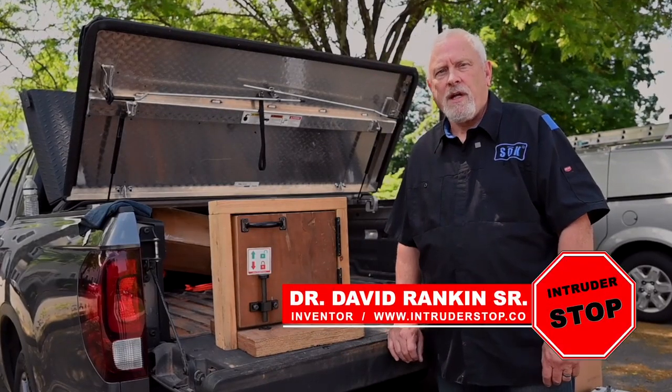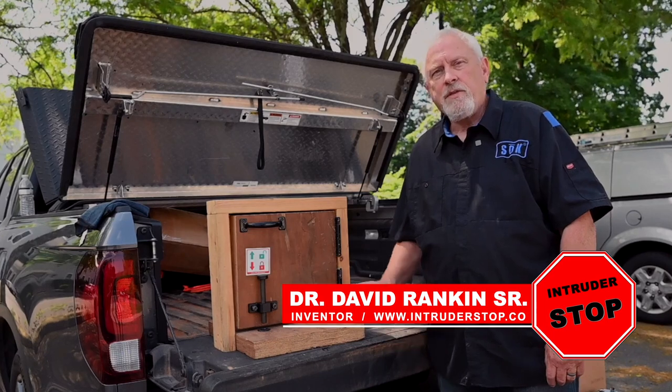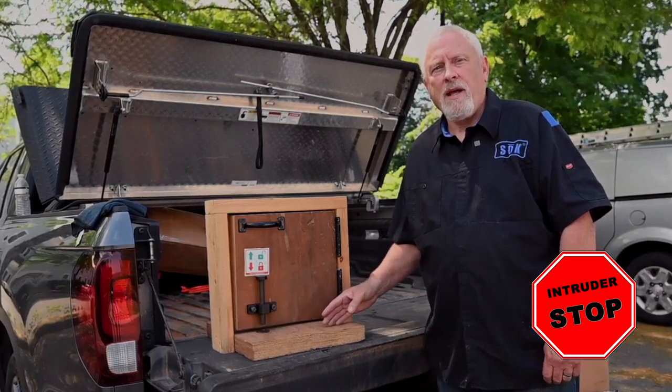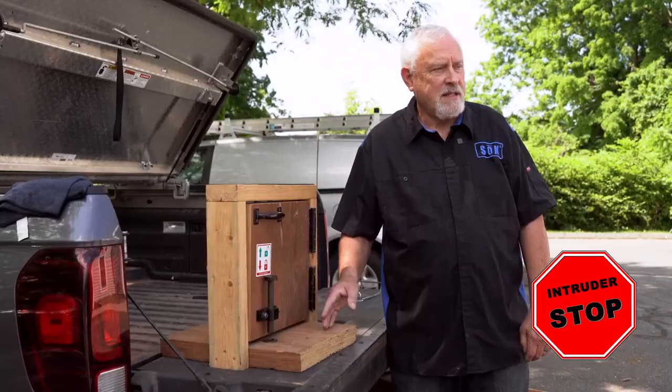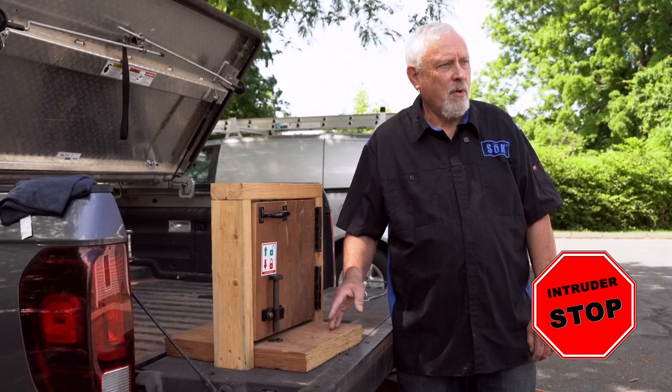I'm David Rankin, the inventor of the Intruder Stop Lockdown System for schools, churches, and government buildings. This particular system came to be when my wife, who at the time was a principal at an elementary school in North Carolina, asked me if I could design a system that would be less expensive and easier to deploy for her teachers.